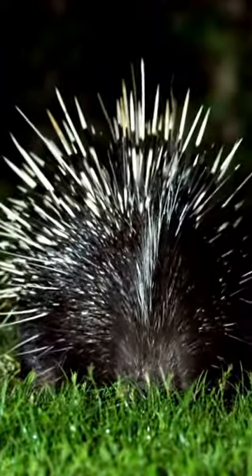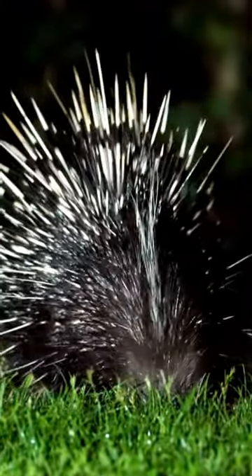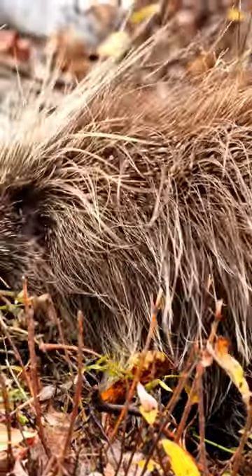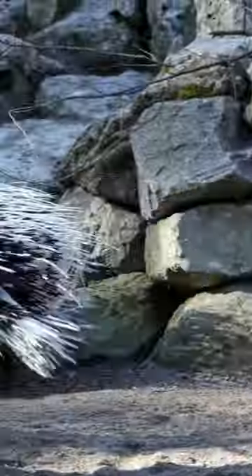Porcupines use the quills as a defense. They shake them, which makes them rattle, as a warning to potential predators. If that doesn't work, they may charge backwards into the predator. The quills are loosely attached but cannot be thrown or projected, according to the Animal Diversity Web.